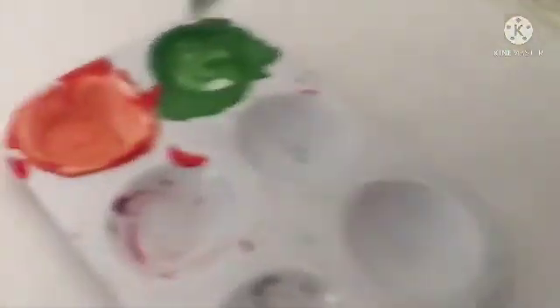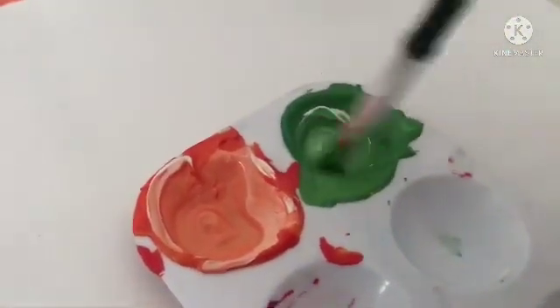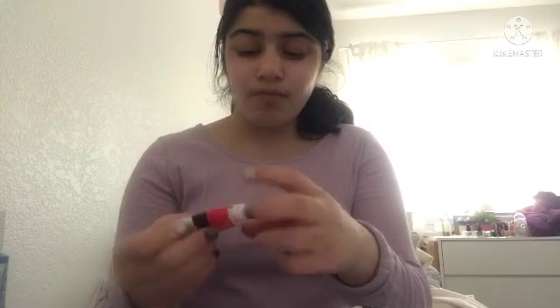I'll still tell you guys how to make a whole rainbow color with just three colors. Also, here's another tip for painting: don't use too much water when dipping the paintbrush in. Only dry your paintbrush before dipping it into the paint. That's a big tip right there. Anyway, I'm going to make the rainbow colors with only three colors.